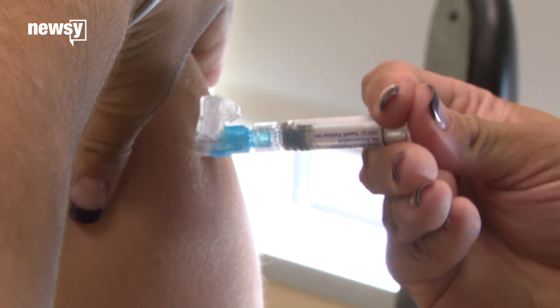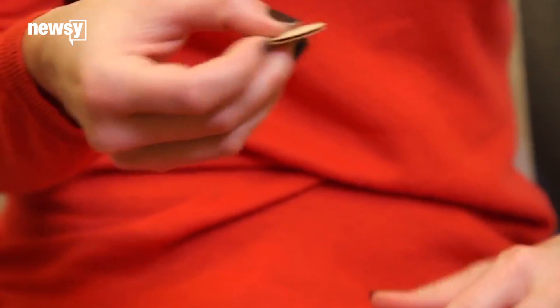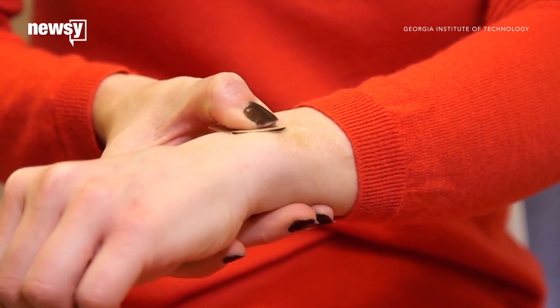The CDC says only about 41 percent of American adults on average get the flu vaccine each year. But researchers hope the microneedle patch, which can be self-administered, will lead to an increase in that number.